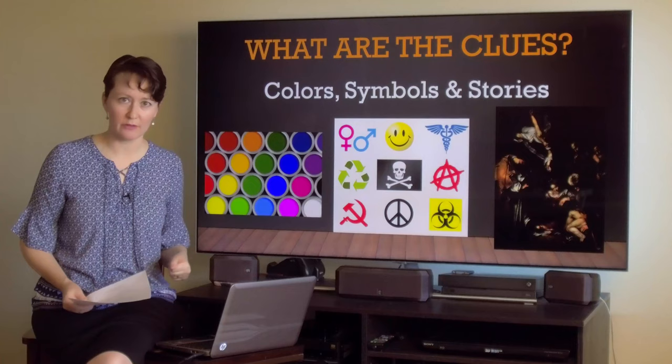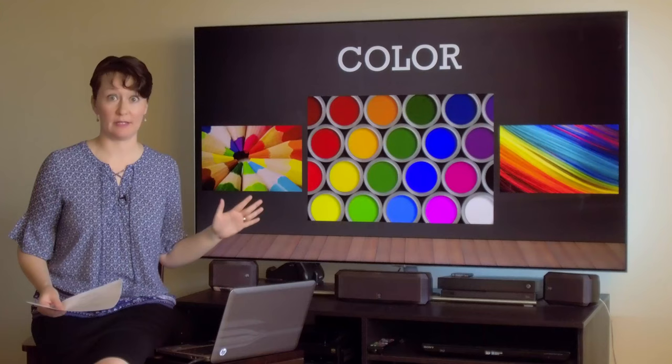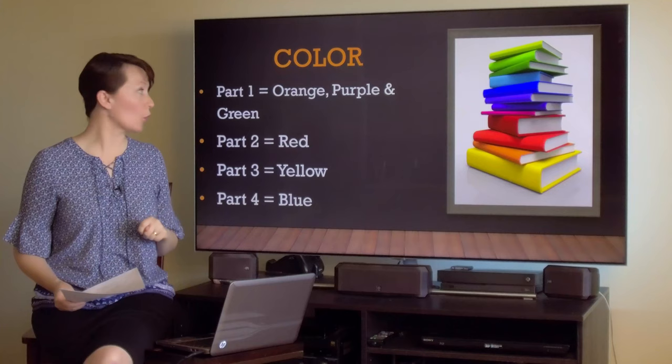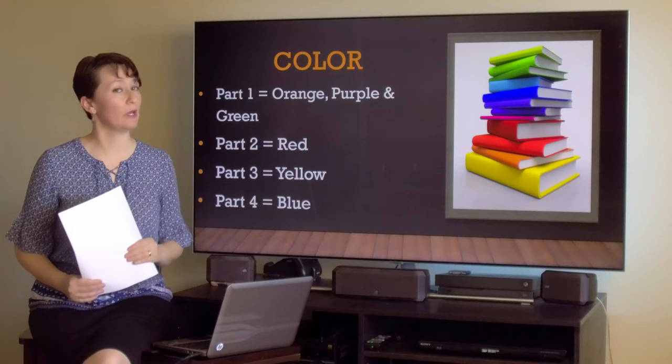Now we're going to dive into a more intensive look at color in art, and we're going to have the most amazing time. We're going to start Part One today: orange, purple, and green. Part Two will be dedicated to red. Part Three, yellow. And Part Four will be all about the color blue.